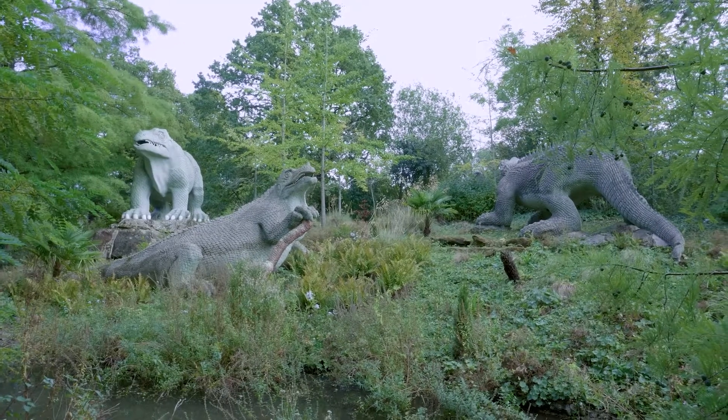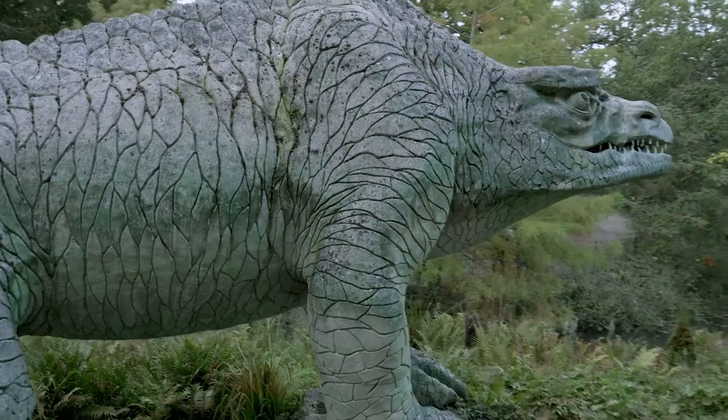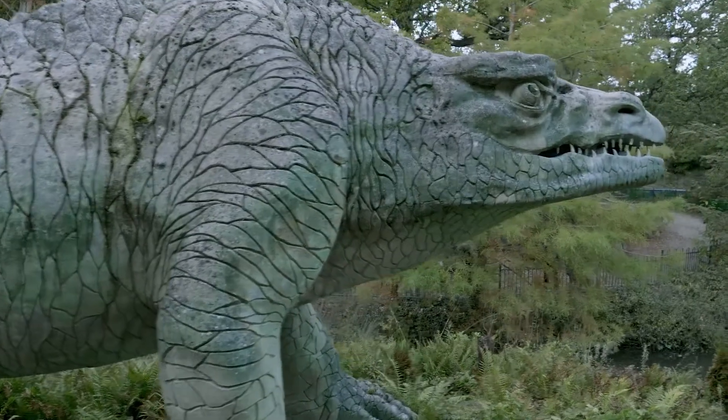So we're at Crystal Palace here looking at some of the dinosaur models. These are fantastically important on an international scale because this was the first time anybody had tried to visualize what dinosaurs looked like. They may look sort of quaint to us because they're a mid-Victorian image of what people thought at the time, but they were carefully based on the available evidence.